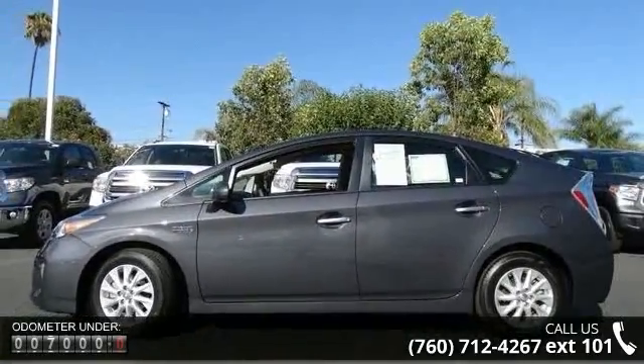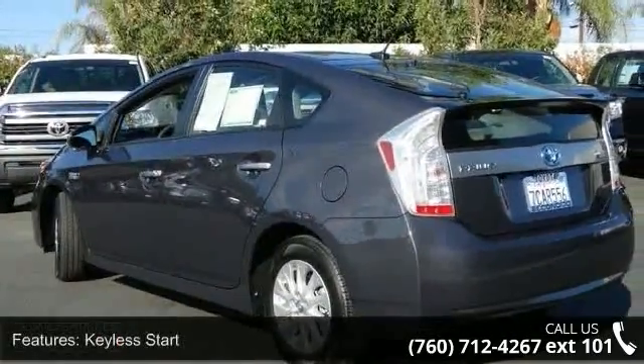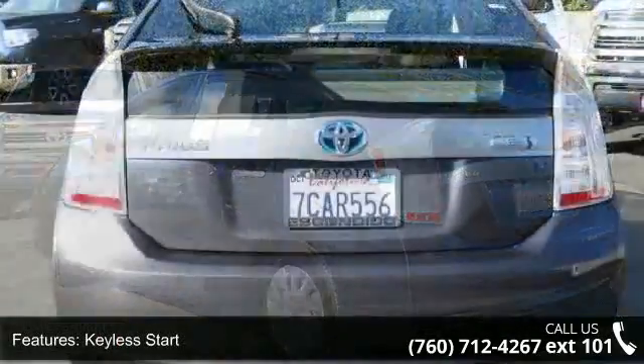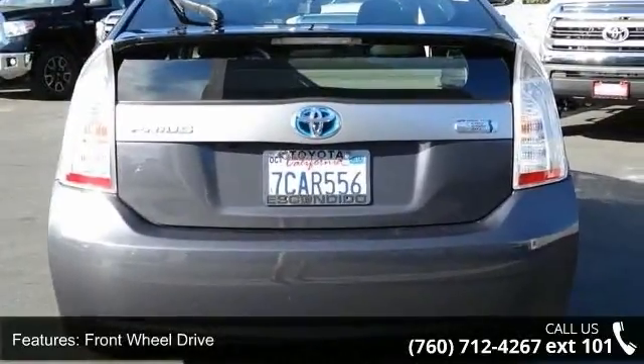Enjoy these notable features: traction control, knee airbag, cruise control, intermittent wipers, stability control, AC, power door locks, and passenger vanity mirror.